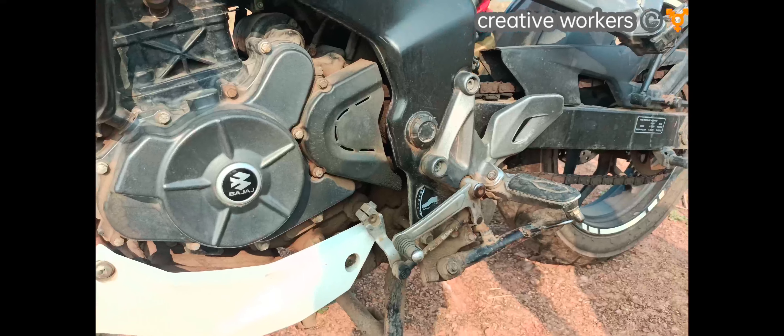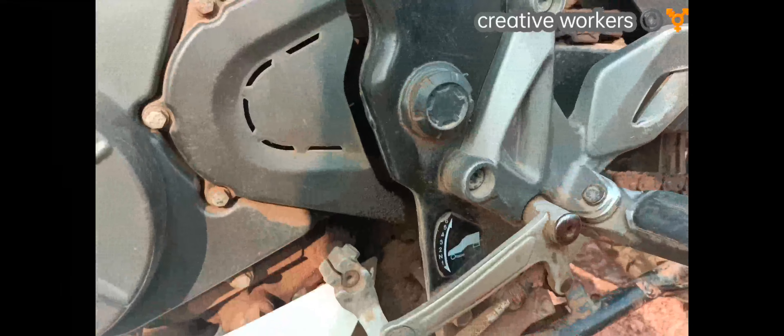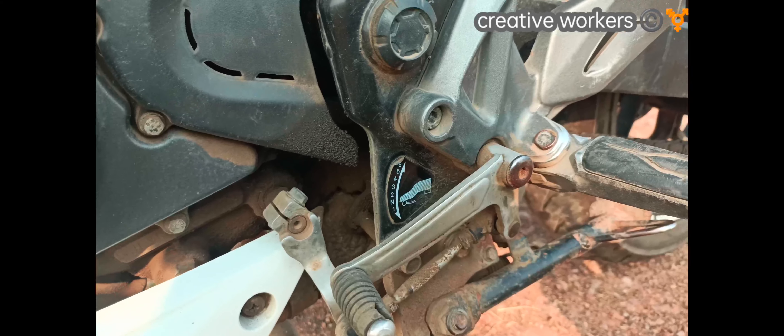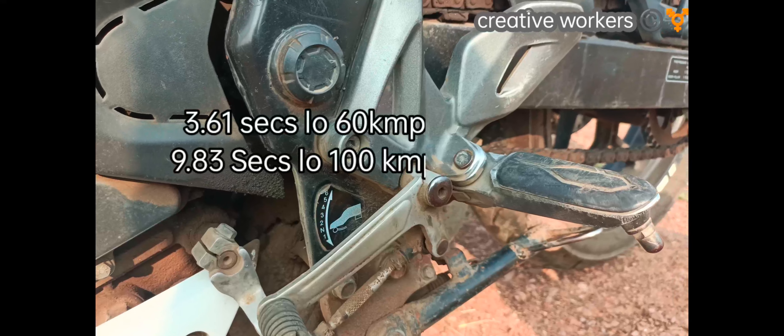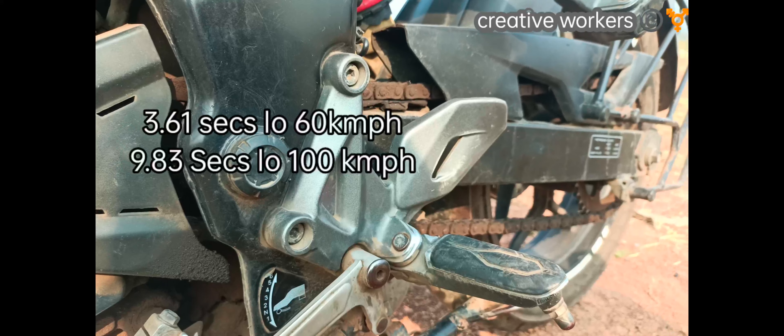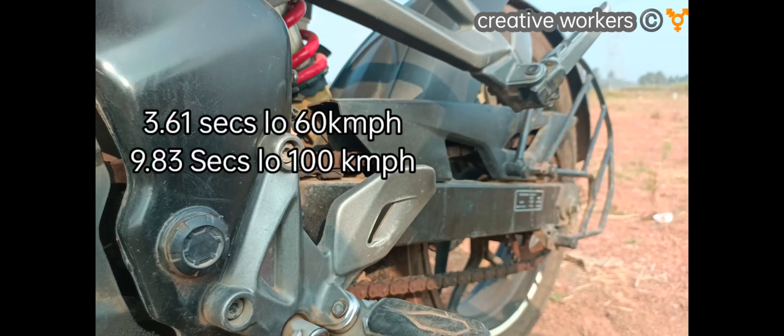The 0 to 60 km/h acceleration is 3.61 seconds, and 0 to 100 km/h is 9.83 seconds.